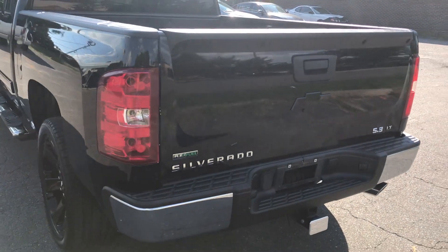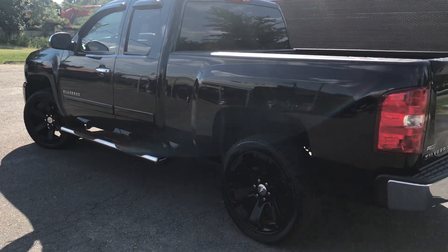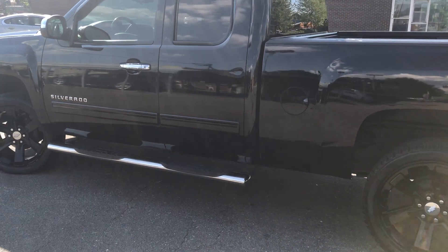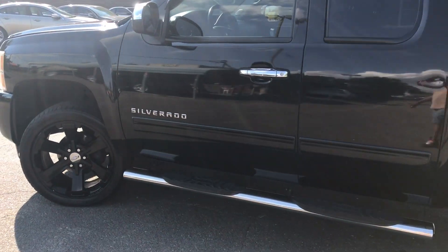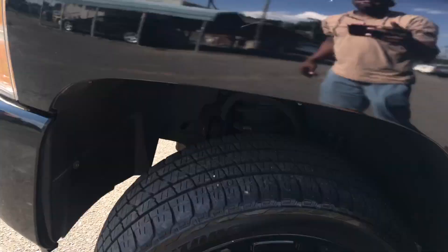Hello everyone, I'm Brian with Carolina Auto Imports here in Charlotte, North Carolina. Today's featured vehicle is this amazing 2010 Chevrolet Silverado pickup. This vehicle is four-wheel drive and it's definitely going to impress you. I'm definitely impressed.